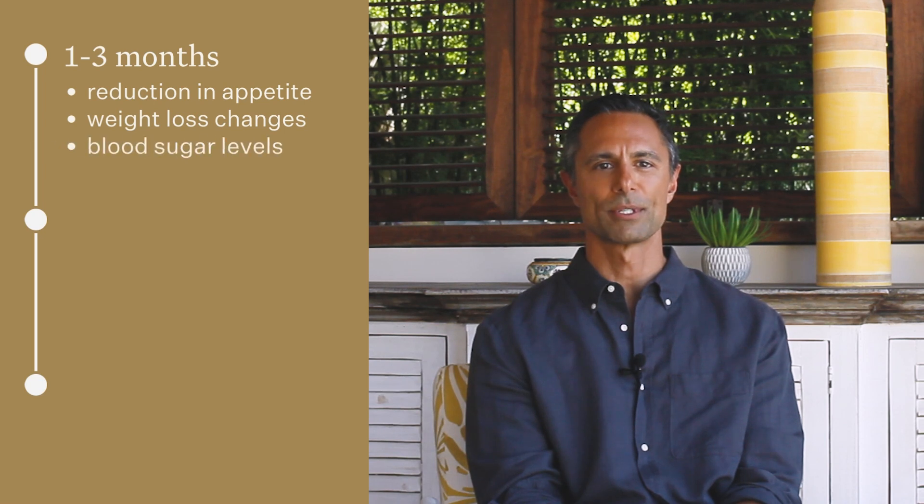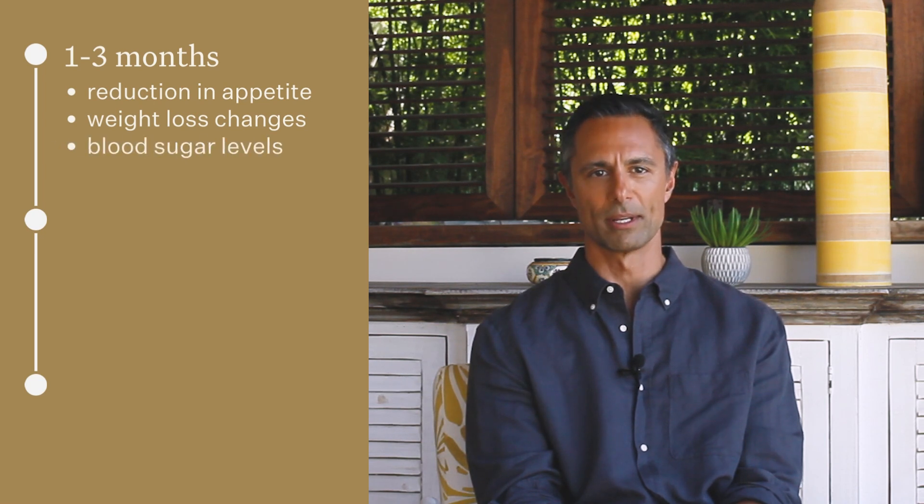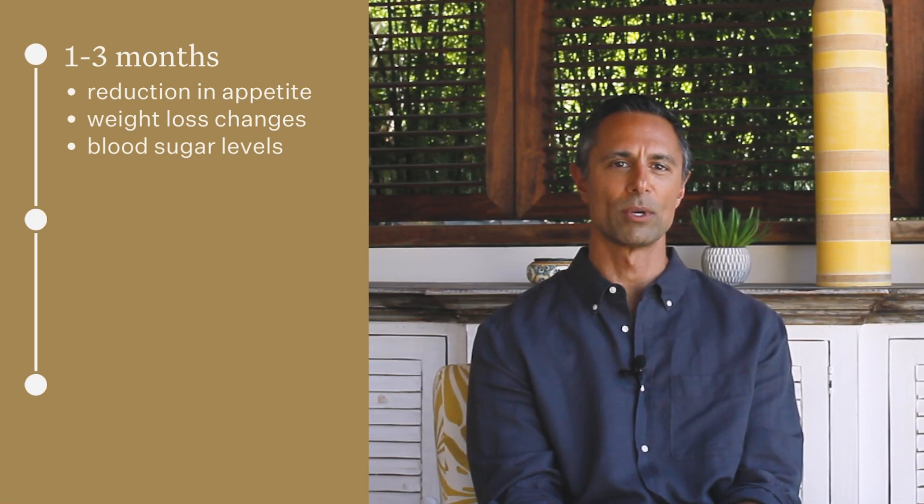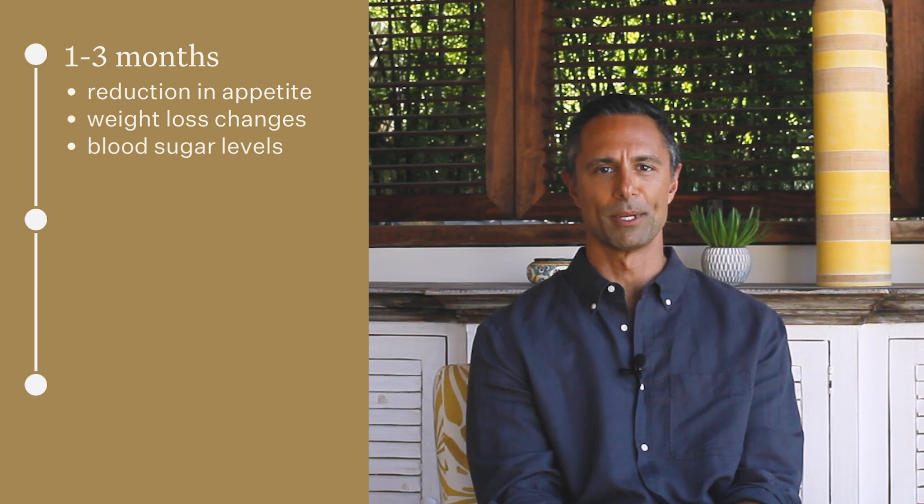Additionally, blood sugar levels tend to show improvement relatively quickly, often within the first few days to weeks, which can provide patients with a sense of reassurance and motivation as they witness tangible results in their diabetes management.